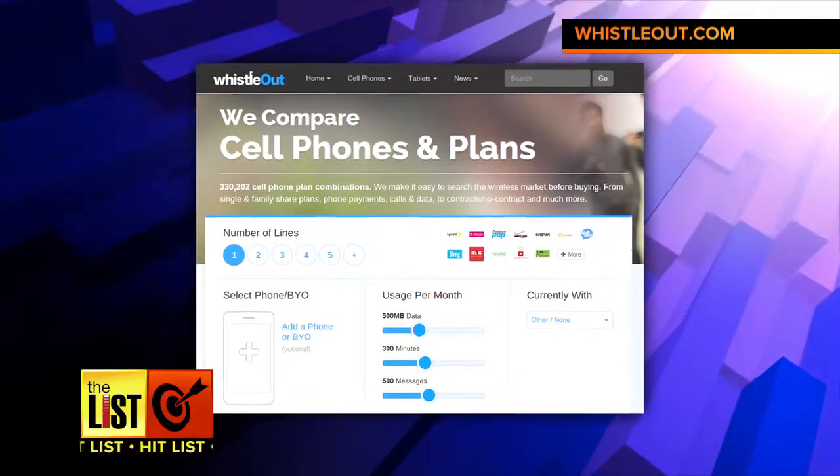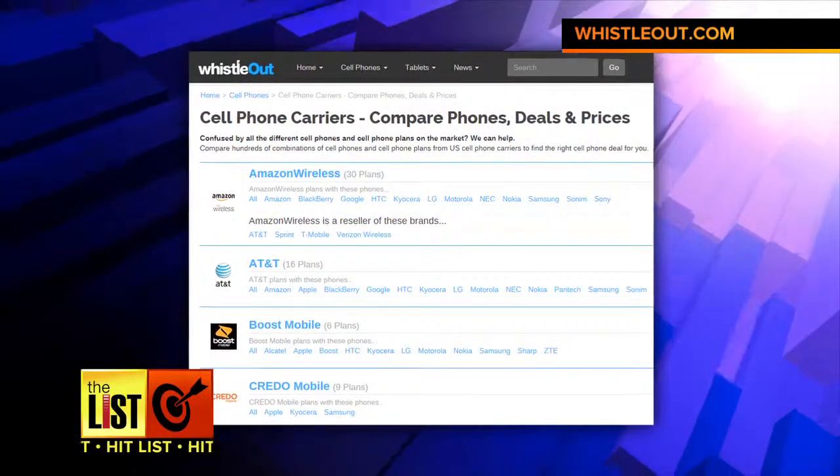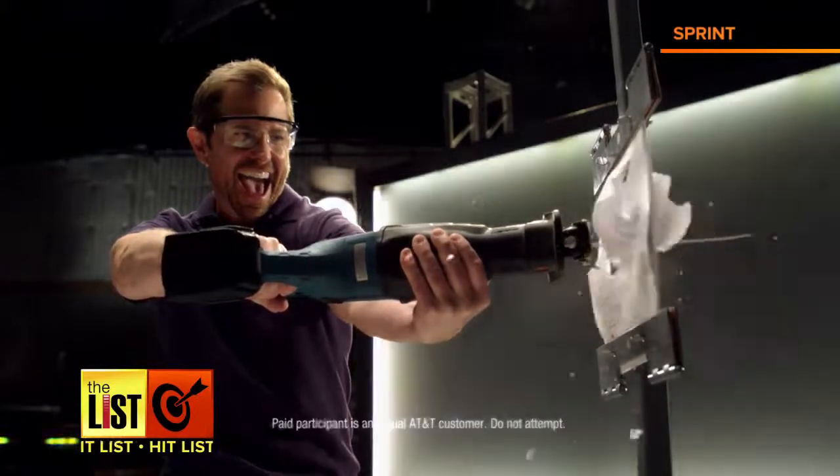WhistleOut.com is a site that lets you specify what you want in a cell phone plan. It then compares carriers and gives you the best suited to your needs, so you can spend money on stuff you want.